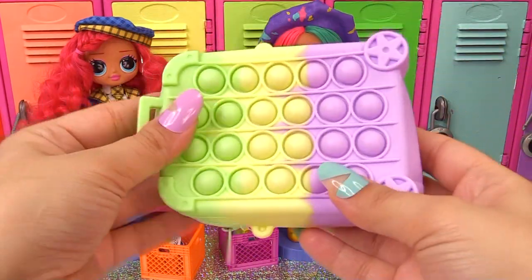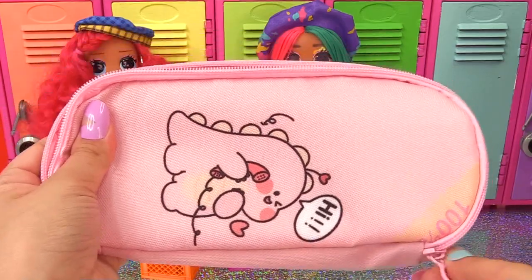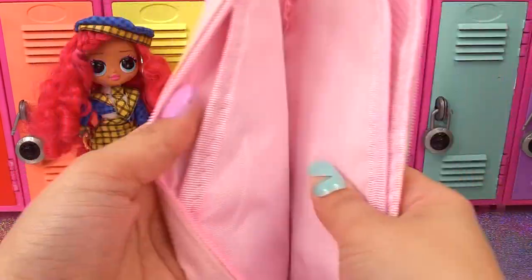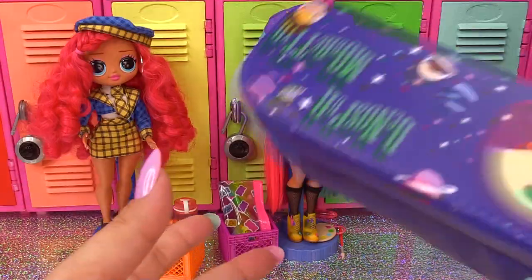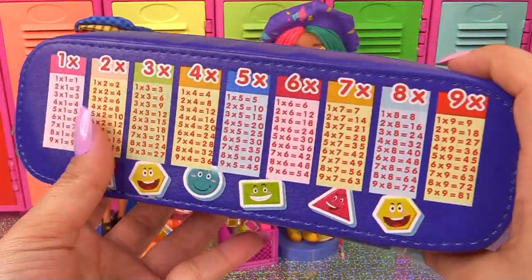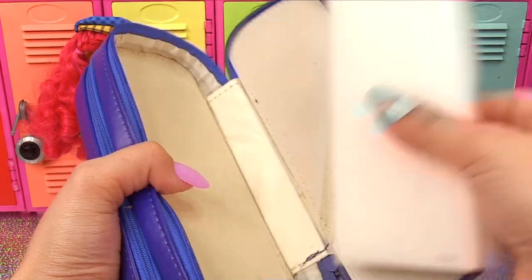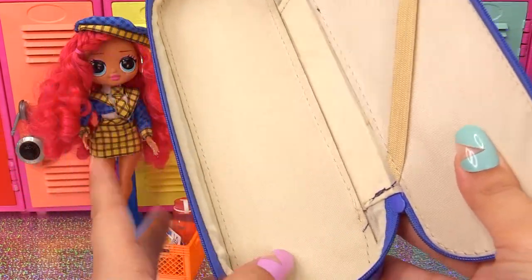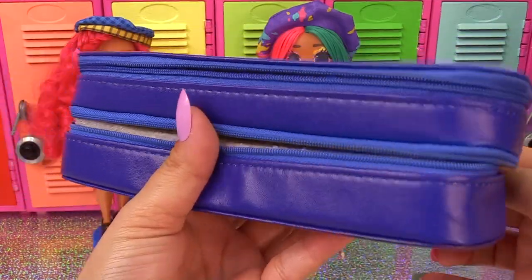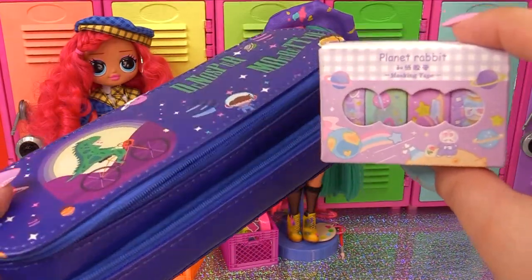Here's another pencil case — they're a pretty good size, with a lot of room for pencils, markers, pens, and sharpies. There's also one with a little dinosaur in a space theme, and on the back there's a times table. The first zip opens up so you can take that part out — there are two compartments to store pens, pencils, and erasers separately.